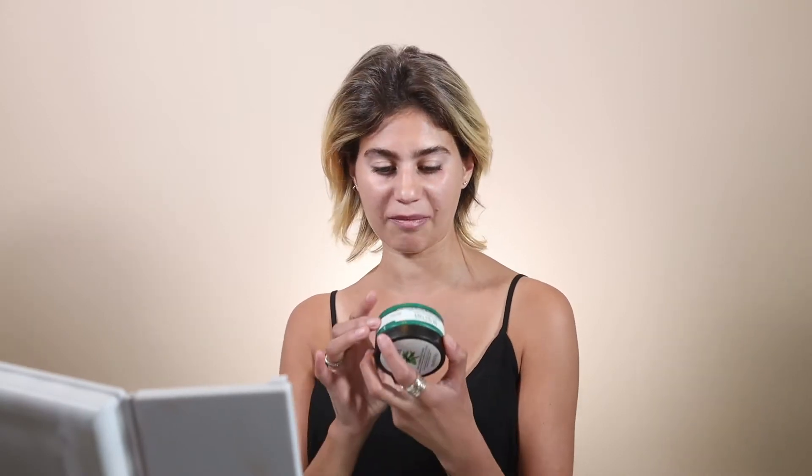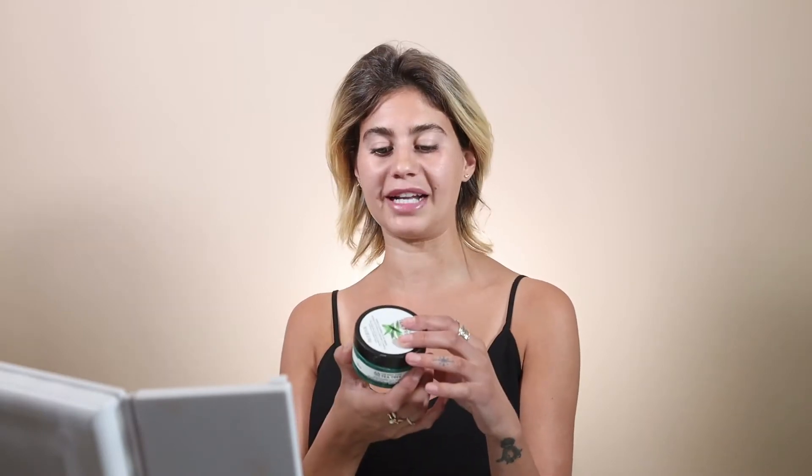Your makeup always turns out better when your skin is looking its best. The first product is a mask I've been using since high school — that was about ten years ago. It's by the Body Shop and it's the Tea Tree Skin Clearing Clay Mask. It's very green and it makes you feel good when you put it on. I like to do this once a week — it really does help clear your pores, blackheads, or breakouts. You can keep it on for 10 to 15 minutes; I like to do 20 minutes.